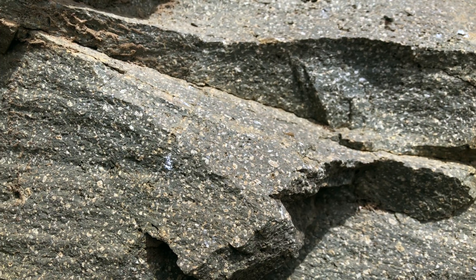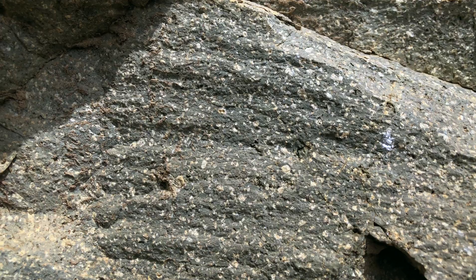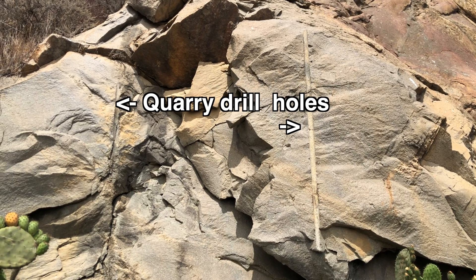We know from looking at the crystals that it crystallized at a shallow depth because there are large crystals and a relatively fine, hard-to-see groundmass of crystals. The rock is very beautiful, but it is also very hard, and it was used for quarrying to make the breakwaters which now line the sides of the mouth of Moro Bay.